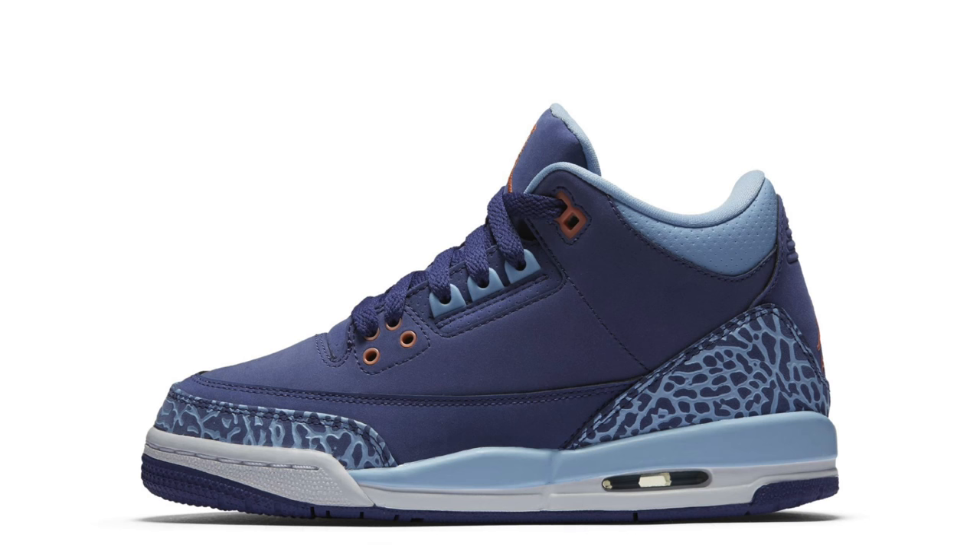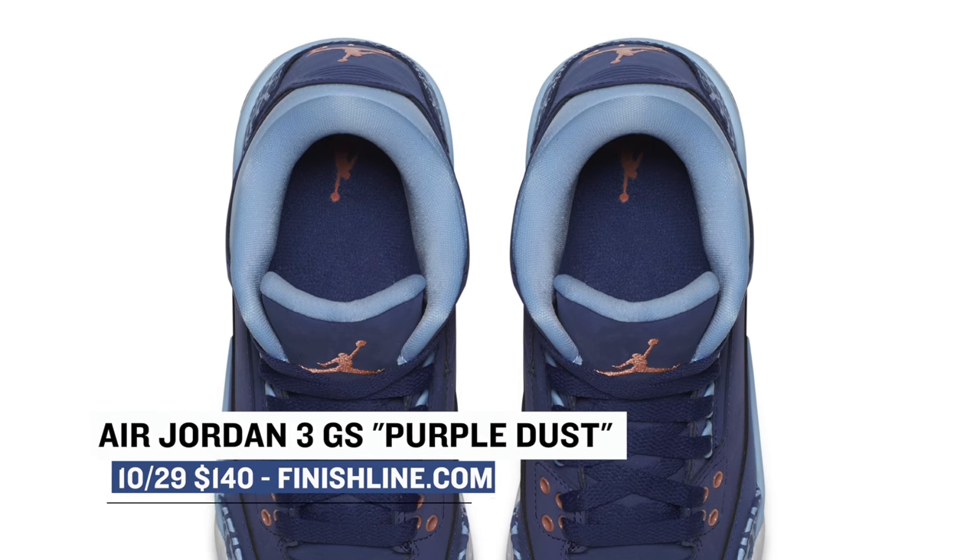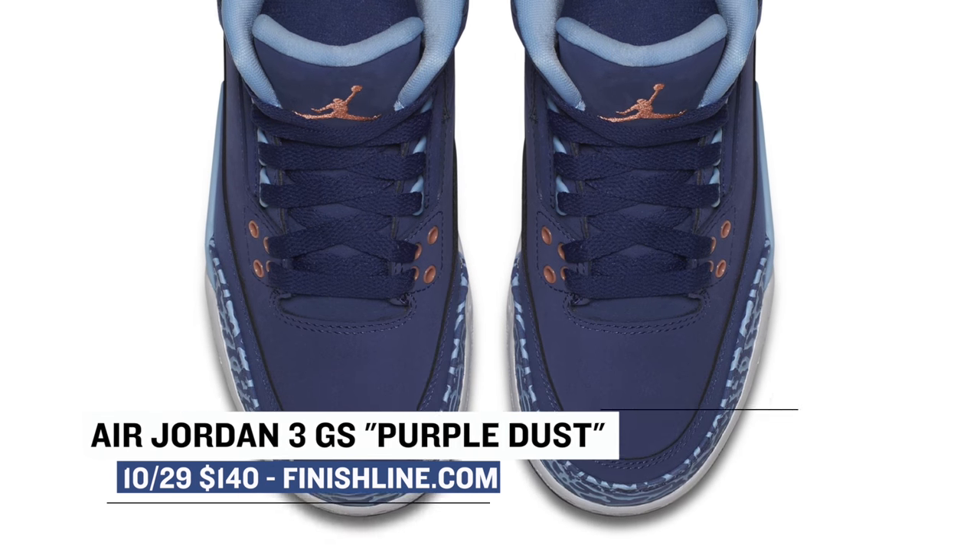Saturday is loaded with drops, and let's start with something for the kids — the Jordan 3 Purple Dust. As the name suggests, the upper is mostly purple, but they throw in some pink as well across the islands. Pricing for those is $140 over at Finish Line.